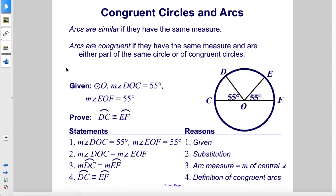Arcs are similar if they have the same measure. Arcs are congruent if they have the same measure and are either part of the same circle or of congruent circles.